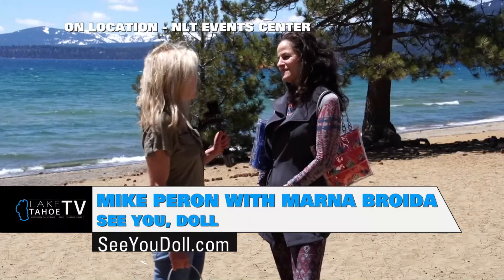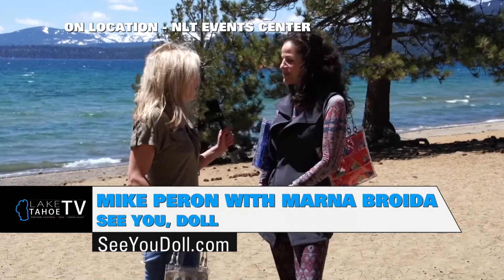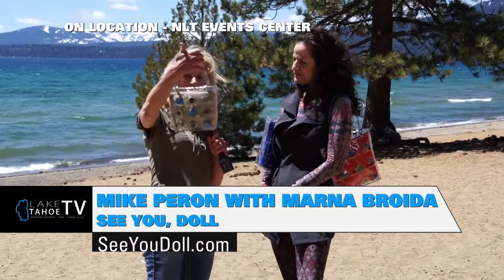Springtime has arrived here. It's gorgeous. Tell me about these — I love these.